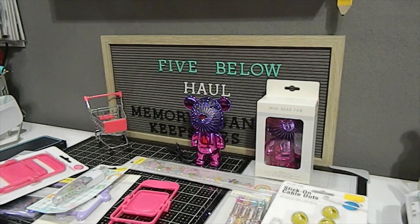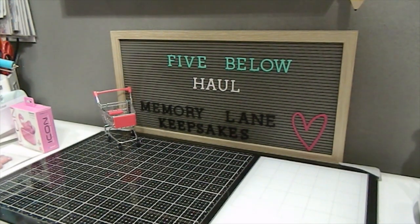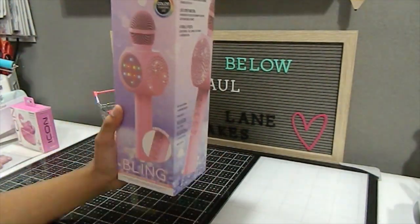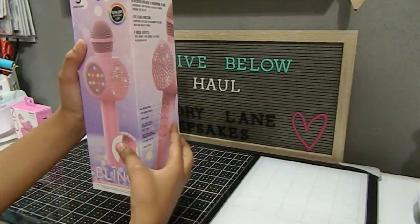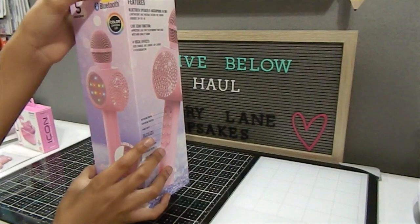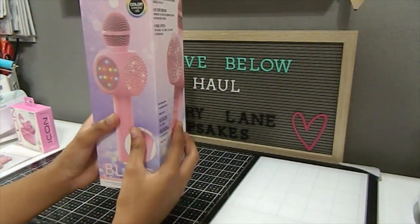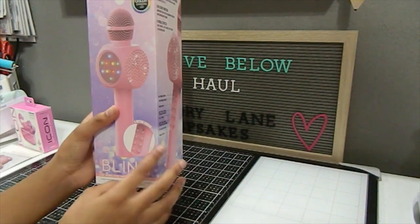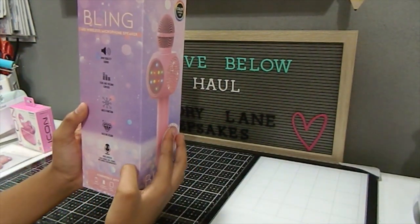Hi everyone, I'm Aaliyah and I'm going to show you my Five Below haul. First I have this speaker — you can connect it to Bluetooth, I got it for seven dollars. It's pink, it lights up, and it has all these buttons.